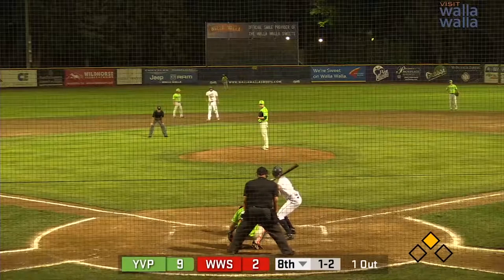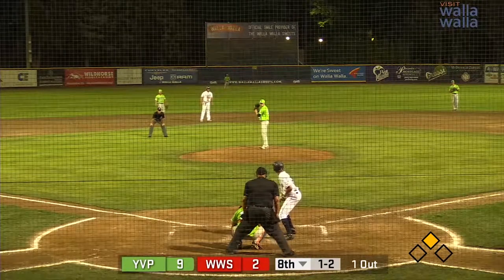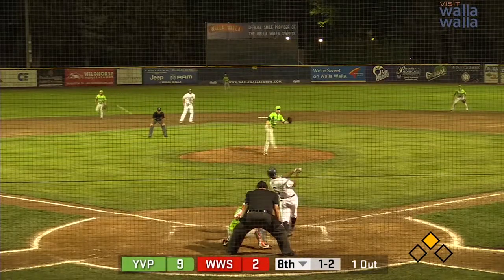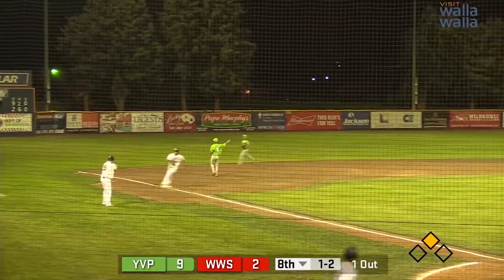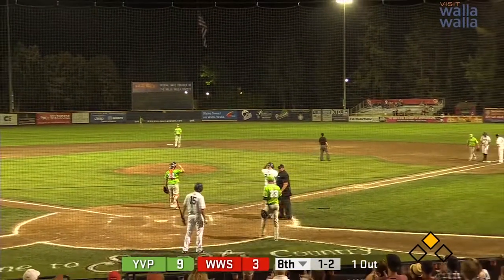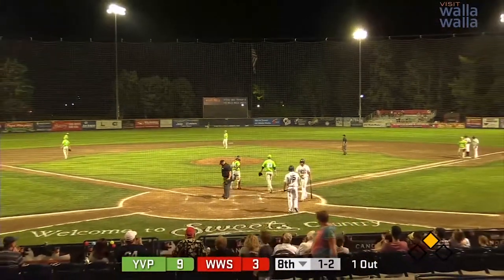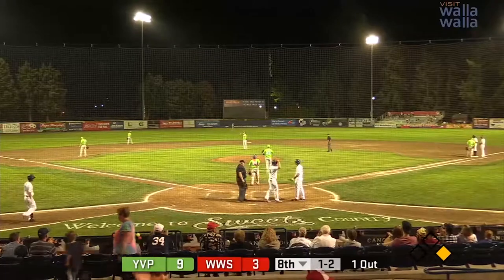Hovey's back into the box, one and two as White comes set. Here's the pitch — this one's fisted and it's down for a base hit into left field. Nyquist is going to be waved around third. The throw goes back to second base, so Nick Nyquist scores standing up. That gives the Sweets another run here late, and it's now 9-3 here in the bottom of the eighth.